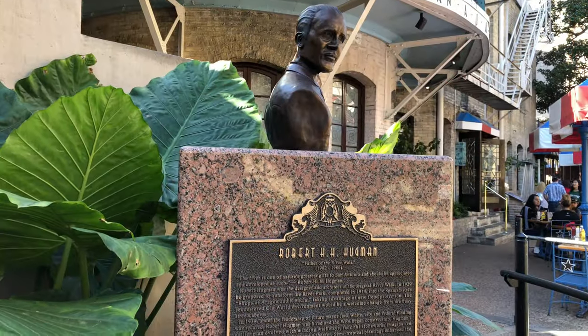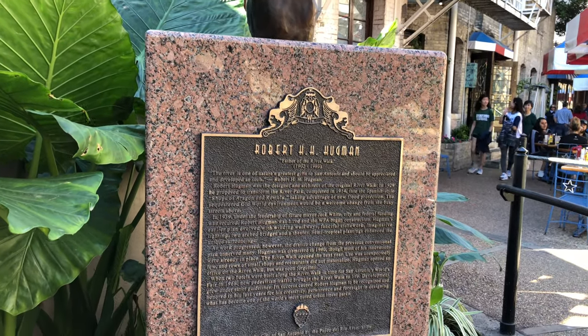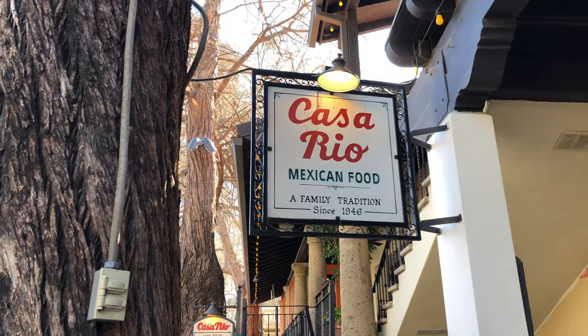Robert Hugman was the main architect of the Riverwalk, and you can certainly see the monument that they've paid tribute to him. It's just amazing that this was being thought of and built in the 1930s and 40s.